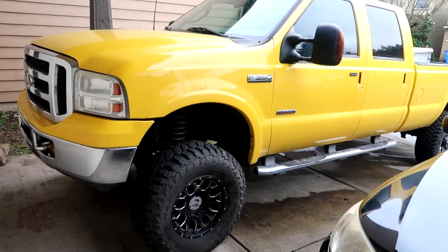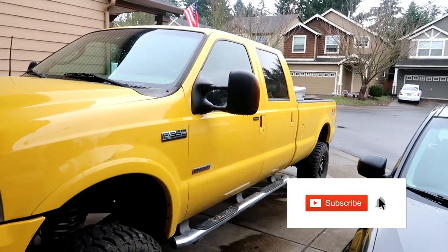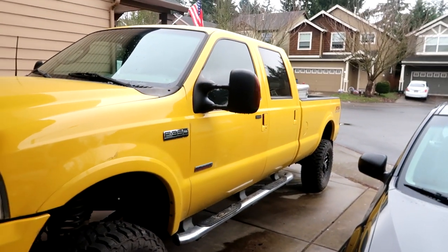Ladies and gentlemen, welcome to another video. I bought a lot of cars last week — they all got delivered last night. Clearly it's a new day and I didn't record anything, but I did take one vehicle home with me, and it's this very very yellow, obnoxious F350 6.0 Powerstroke. It runs and drives pretty great.